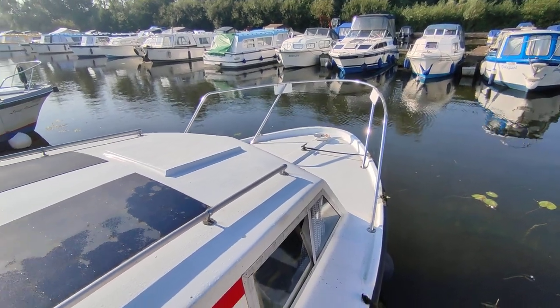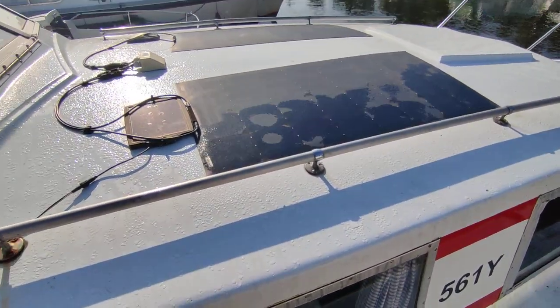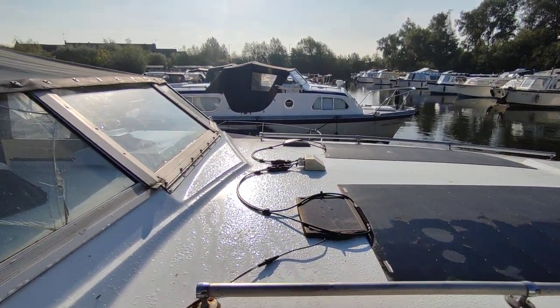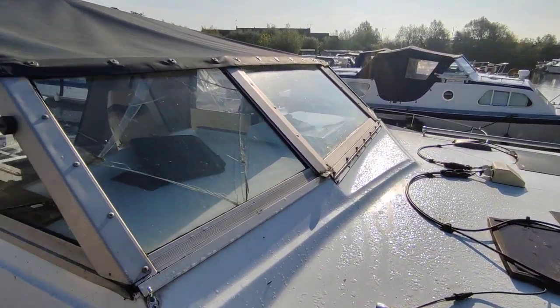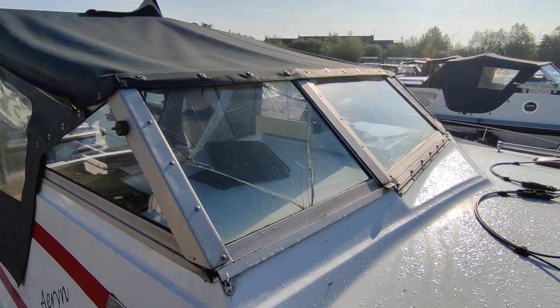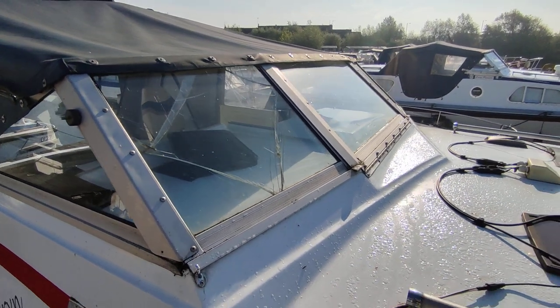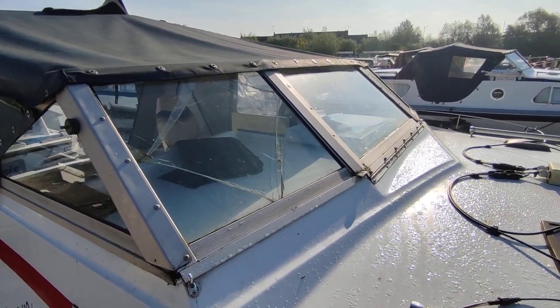Big safe deck. Solar panels on the roof. Full folding windscreen with one shattered panel where a fisherman cast and the weights hit the window — very simple to repair, probably about 50 to 60 pounds to get done.